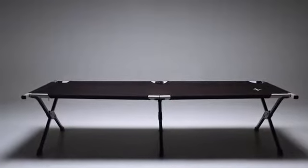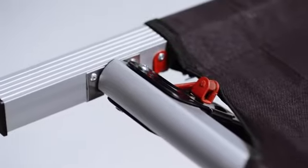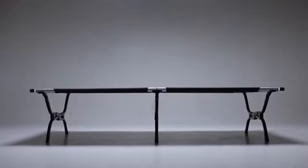Meet the Teton pivot arm cot. Not only are they comfortable, they're tough. In fact, they're the toughest cots we've ever made. How tough, you may ask?